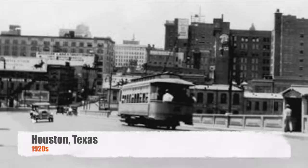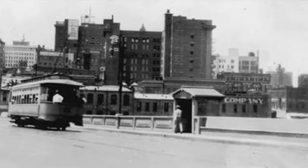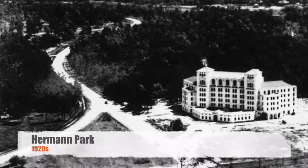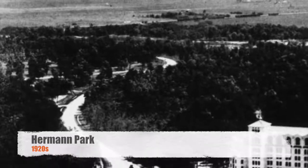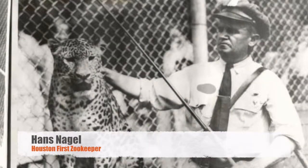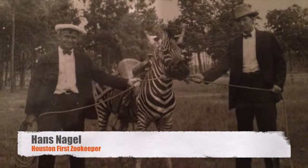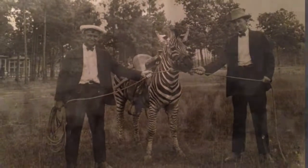In 1922, the ostrich, along with a few monkeys and other small animals, moved from downtown to its permanent home in the new Herman Park, donated by local philanthropist George Herman, the same year as it hired its first zookeeper, Hans Nagel. Nagel acquired the animals through a combination of begging, borrowing, and mounting expeditions, occasionally with borrowed equipment.